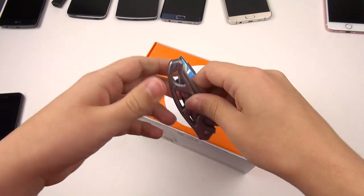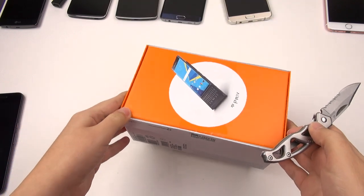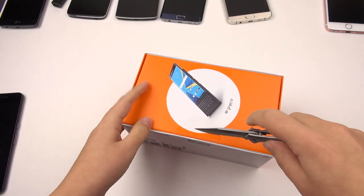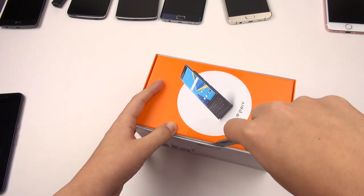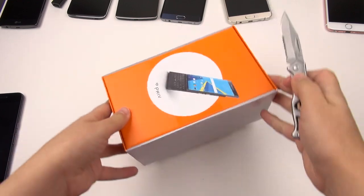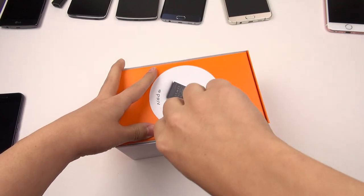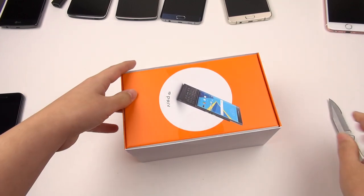At AT&T, I paid a little over $800 in total for this phone. That is because Washington State tax is almost 10%, and also this device was more expensive than on the website. On BlackBerry's website, it's $699. So if you go and pick it up at AT&T, you're going to be paying more for it, unfortunately.